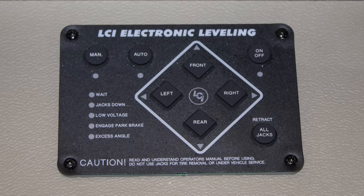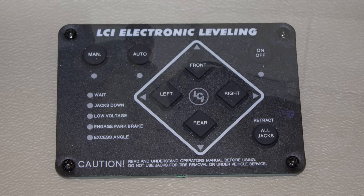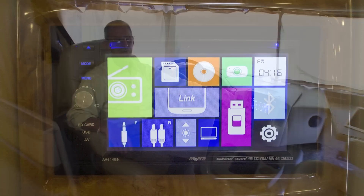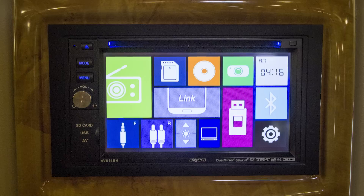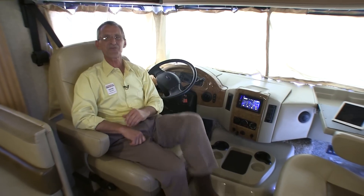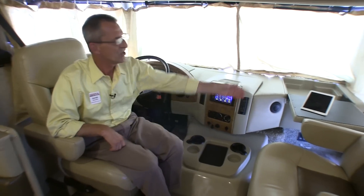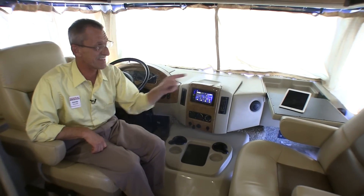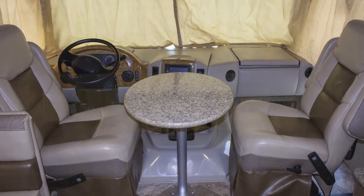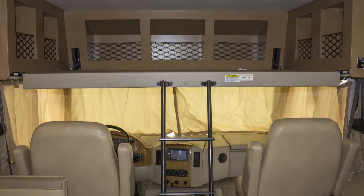The cockpit features swivel chairs that really open up the living area. At your fingertips is your auto-leveling system. You have your tilt steering wheel with cruise control, and an in-dash monitor for all your exterior cameras that also serves as your stereo system with Bluetooth technology. On the passenger side, you actually have a computer workstation — really cool. In the center is a removable table, and up above is our loft bed with ladder.